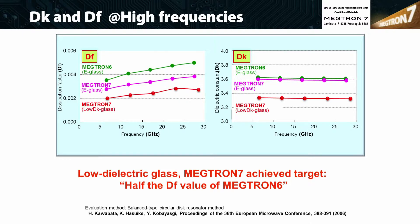Megtron 77N offers a 10% improvement in DK over Megtron 6 while achieving half the loss of Megtron 6, regardless of frequency, sample, or test method. Megtron 77N electrical properties are extremely stable across high frequencies, equal to or greater than 30 gigahertz.